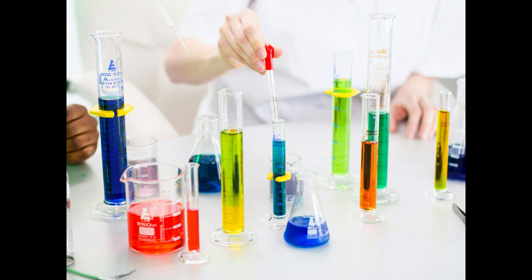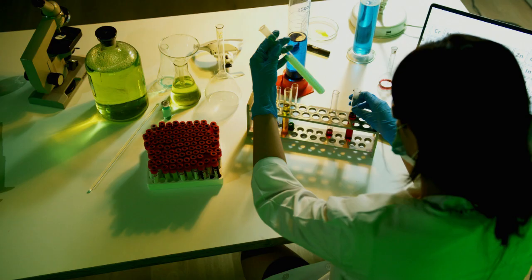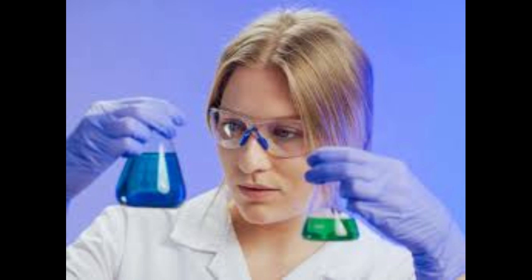Four: develop a robust business plan. Outline your business goals, target market, revenue model, and growth strategy. Clearly articulate the scientific and commercial value proposition of your biotech product or service.